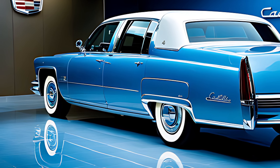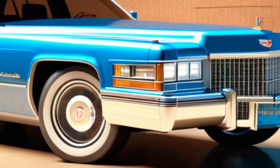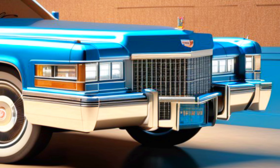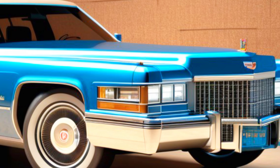Safety is a top priority too. The Fleetwood comes equipped with Cadillac Super Cruise, one of the most advanced hands-free driver assistance systems available. This allows for highway cruising with minimal driver input, enhancing both convenience and safety.